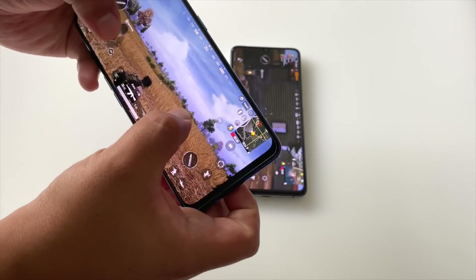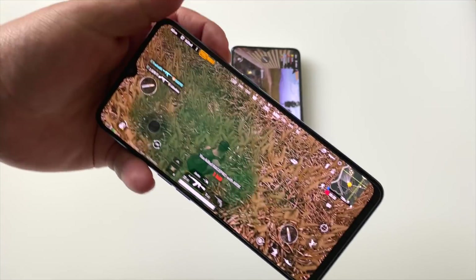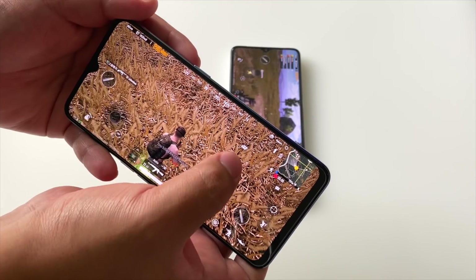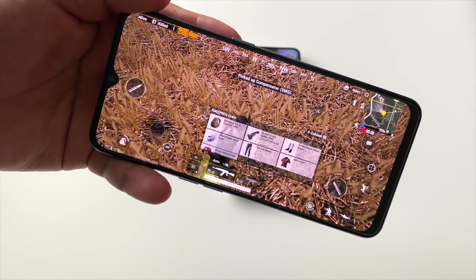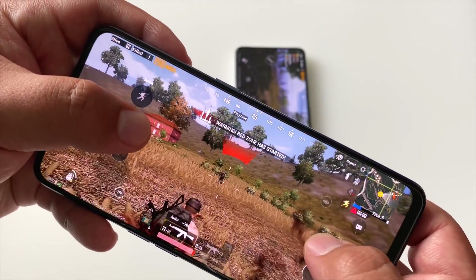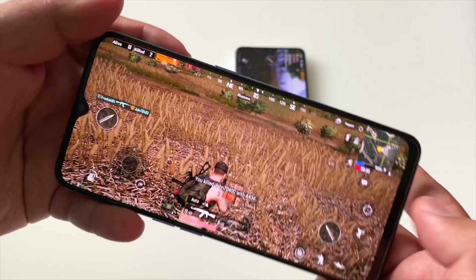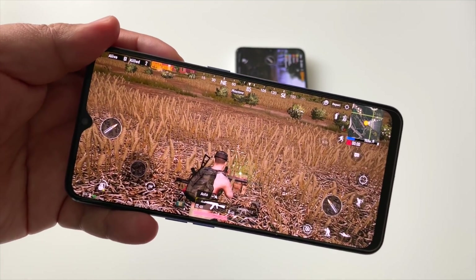Someone's here — time for some action! A kill on the Oppo Reno 3 that came out of nowhere. Let's get one more kill here on the Oppo Reno 3 with the Dimensity 1000. Two kills on the Oppo Reno 3 and the Dimensity 1000.